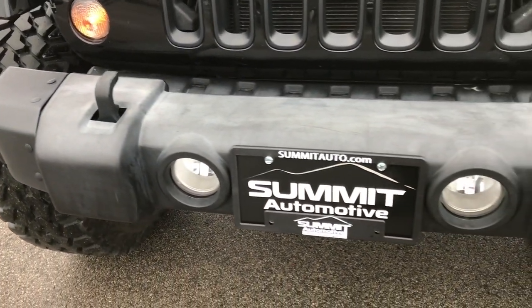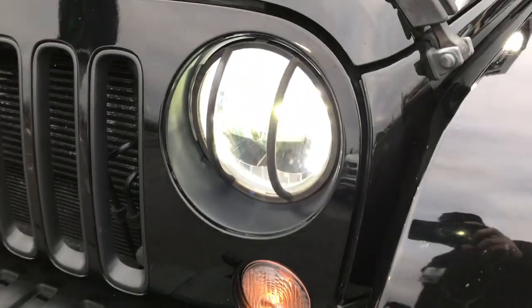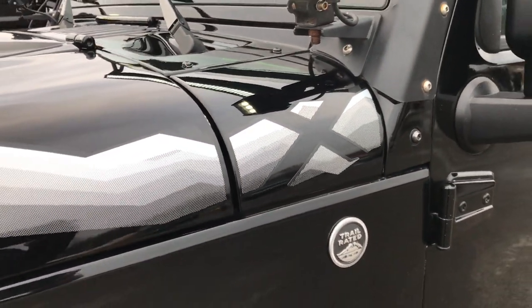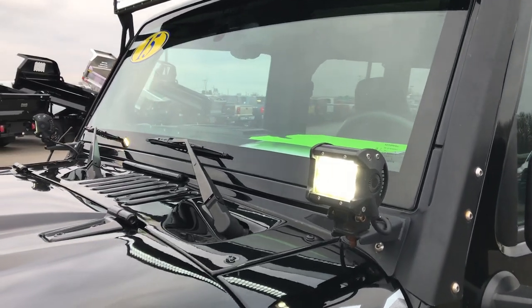Front bumper — no major dents or dings. It does have factory fog lights, LED running lights, and LED headlamps. The X Package gives you the mounting decals with the X right there. This one comes with a light bar and two high mount fog lights.